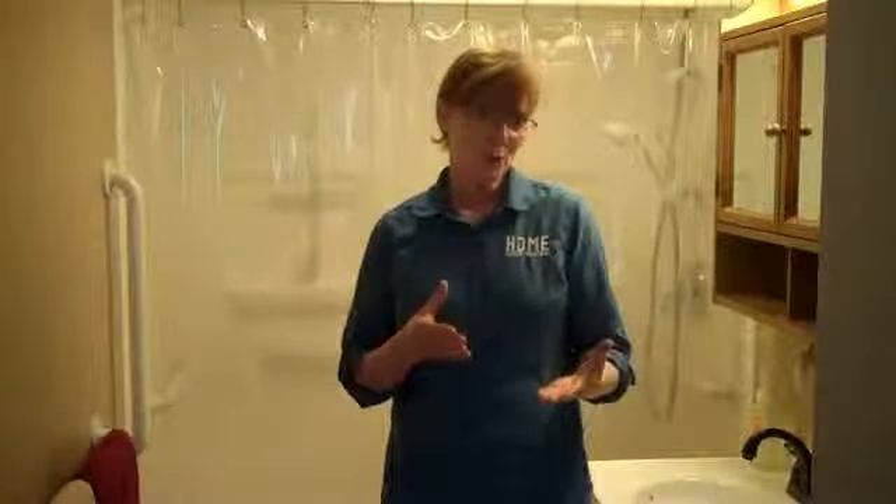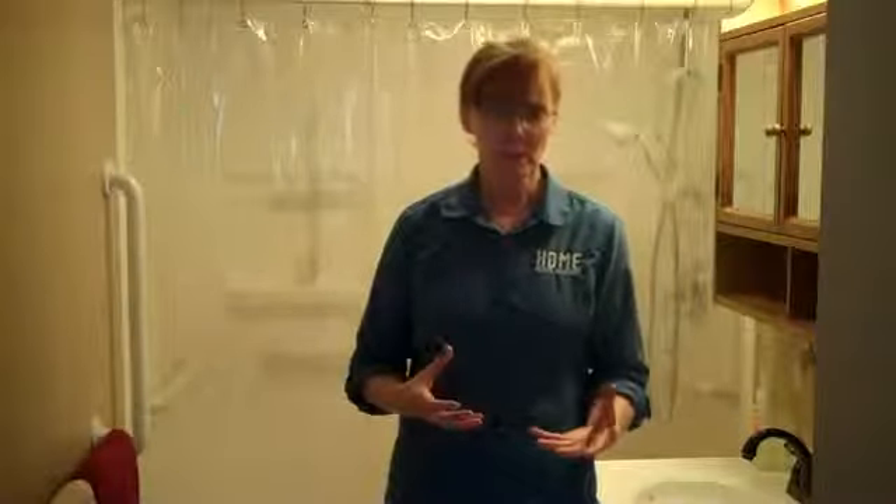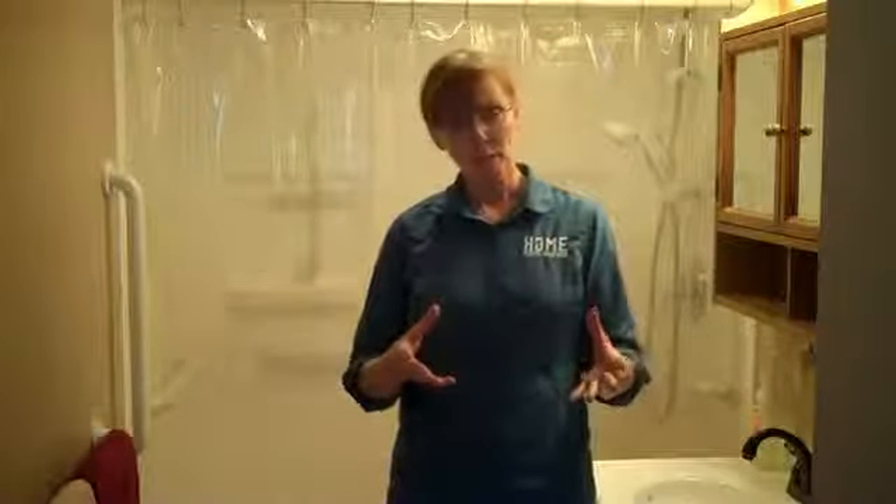I'm always happy when my clients are happy. When we first met, one of your biggest concerns was your husband's safety. He wanted to be independent; you wanted to make sure he wasn't going to get into trouble. Are you a little bit more relaxed now?